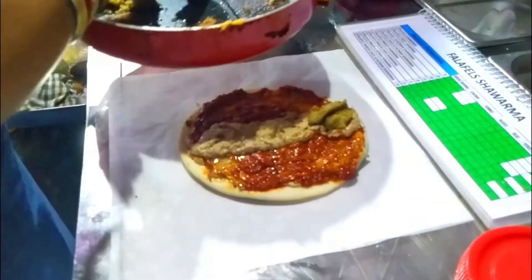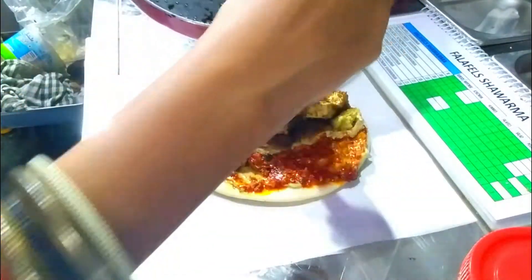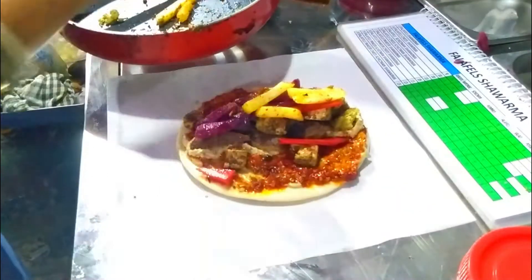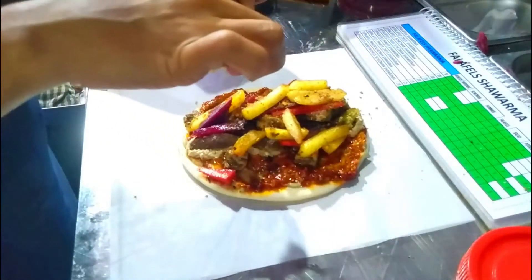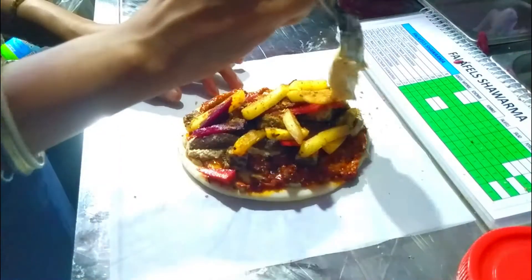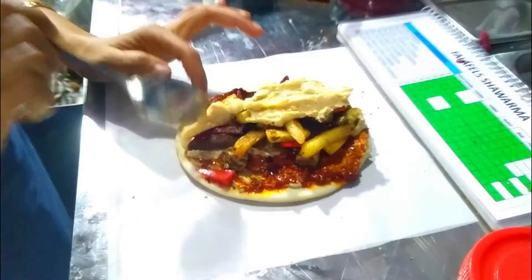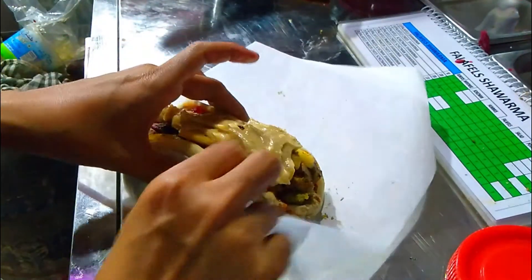Falafel is added again, then pieces of paneer, here comes the salad, french fries, peri peri masala is sprinkled, more cheese is added, and the shawarma is ready.